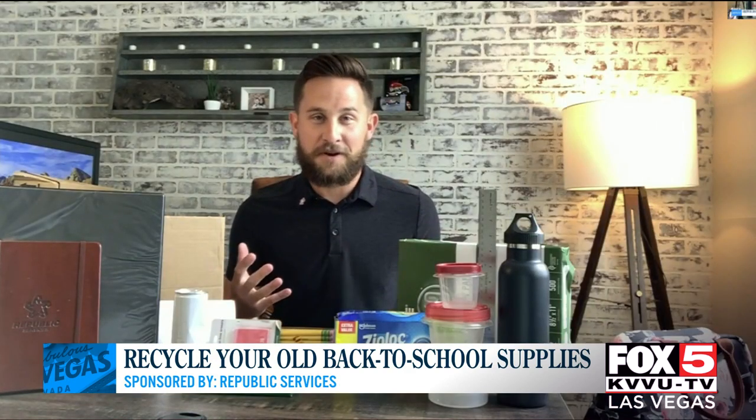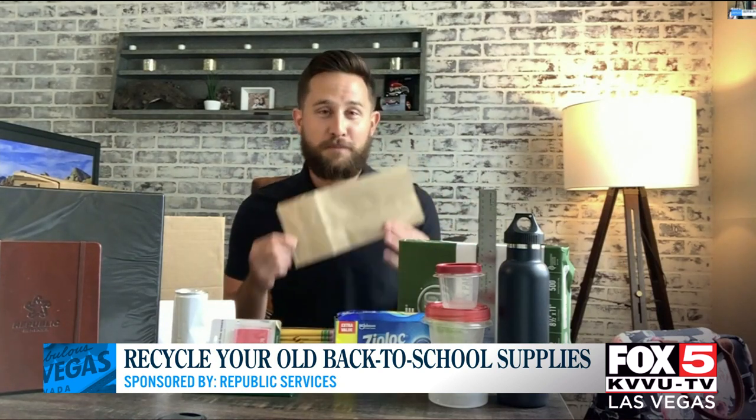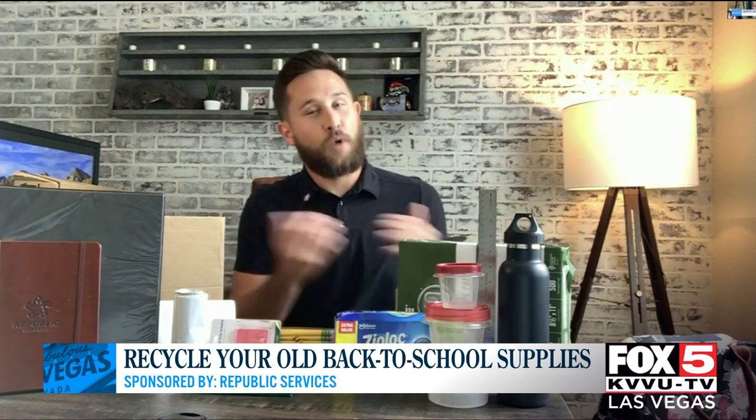It probably pains some people to throw so much stuff away. So how can we pack our kids' lunches more sustainably? We want to try to be as environmentally friendly as possible. Instead of a paper bag, opt for a reusable lunch bag. Same thing with beverages — put them in a reusable container. Instead of Ziploc bags, get reusable containers. You can take them home, wash them, refill them, and use them over and over again. Think about things you can package in reusable materials rather than throwaway materials.